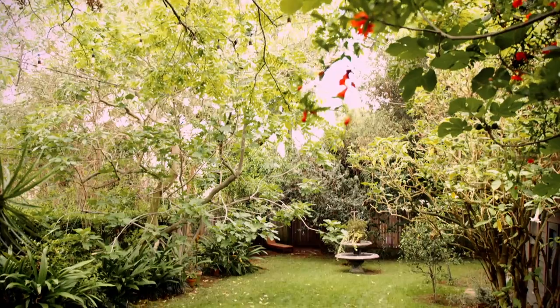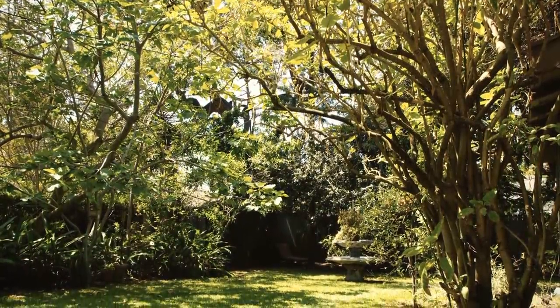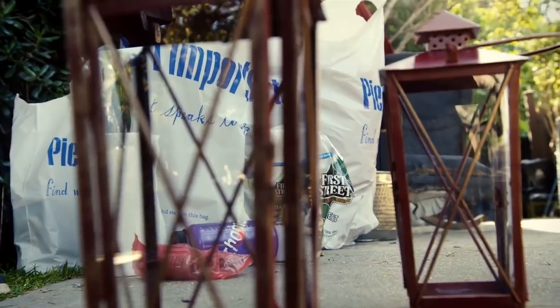This is such a lovely backyard, and it's ripe with possibility. There's so much beautiful greenery everywhere. There's wide open space. All we need are a few accents to really pull it together. I have a great idea to bring in a seaside chic vibe.